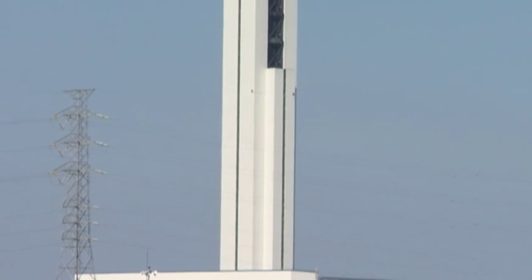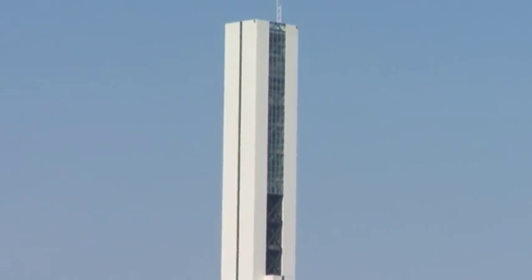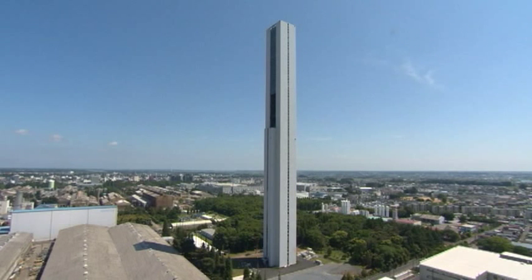Thanks to the cooperation of many people, the G1 Tower construction project was completed in April 2010, which happened to coincide with the centennial of the founding of Hitachi Limited.